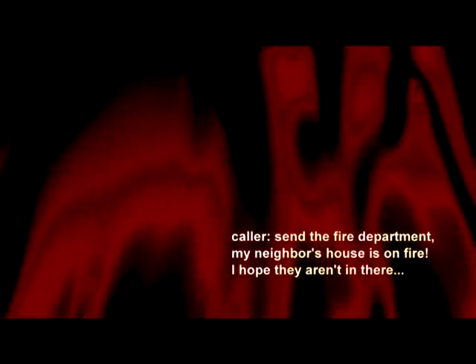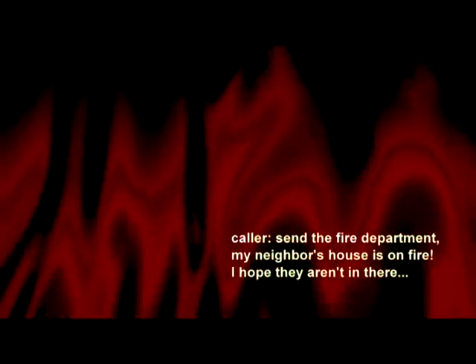9-1-1, what's the emergency? It's for the fire department. My neighbor's house is on fire. I hope you aren't in there. What's the address, ma'am? Ma'am?